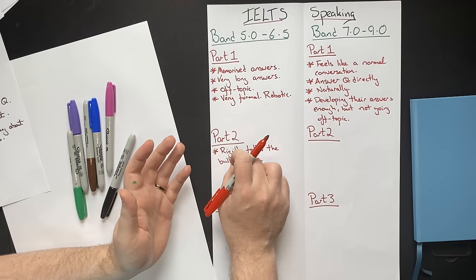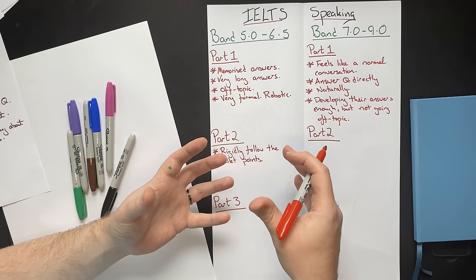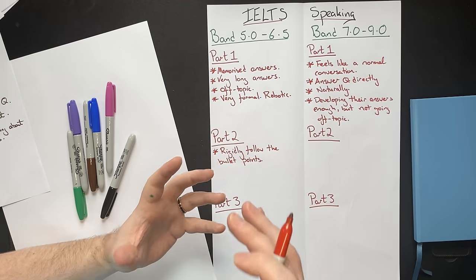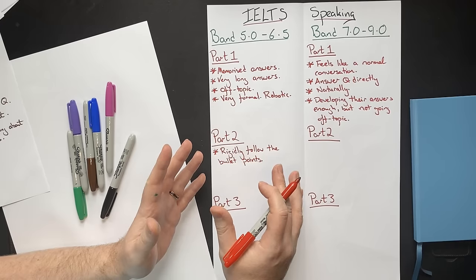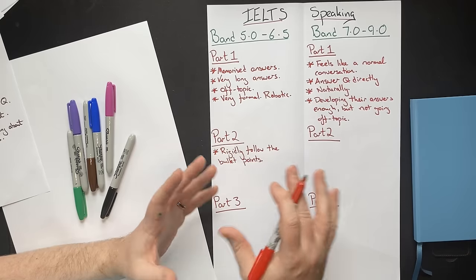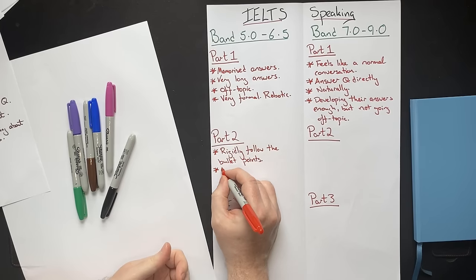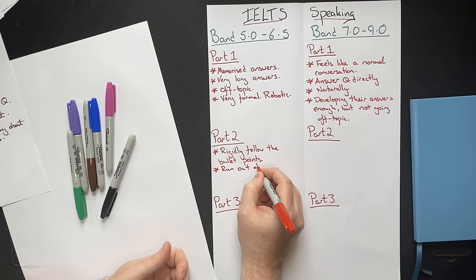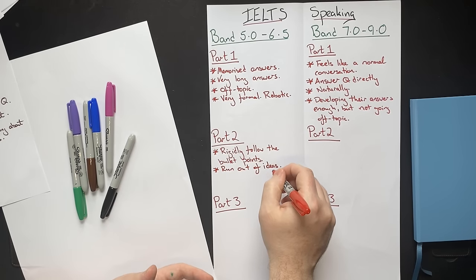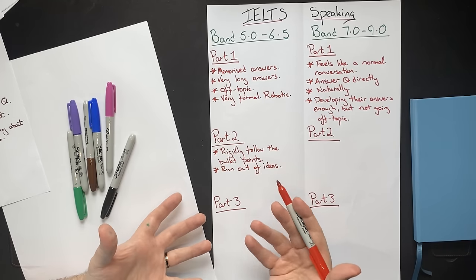These students really rely on the bullet points and can't talk about anything other than them. This is often not the student's fault — they have been taught that they must do this. But you do not have to rigidly follow the bullet points. You can use them if you want, to help you, but the only thing you need to do is talk about the main topic at the top of the cue card. When they run out of ideas, it affects their fluency and can make the rest of their test a disaster because they think they have failed at this stage.